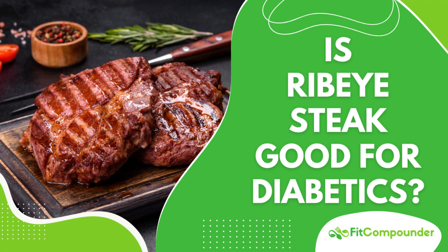Even though ribeye steak has a higher fat content compared to leaner cuts, it offers a significant amount of heart-healthy monounsaturated fats. These fats, akin to those found in olive oil and avocados, are linked to improved heart health and better blood sugar control. Furthermore, ribeye steak is rich in essential vitamins and minerals such as vitamin B12, zinc, iron, and selenium, all of which support various bodily functions.